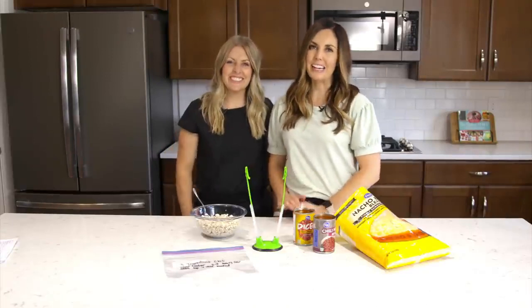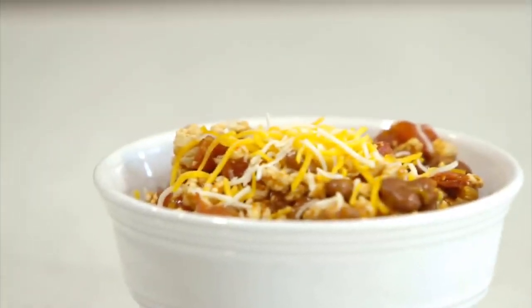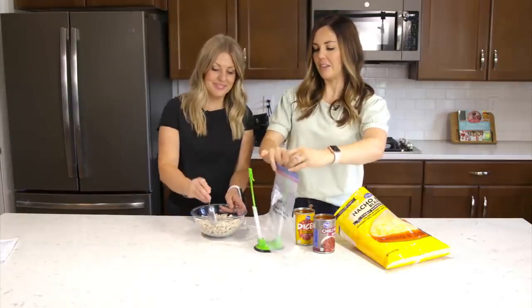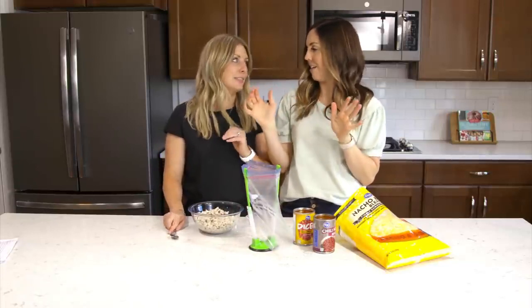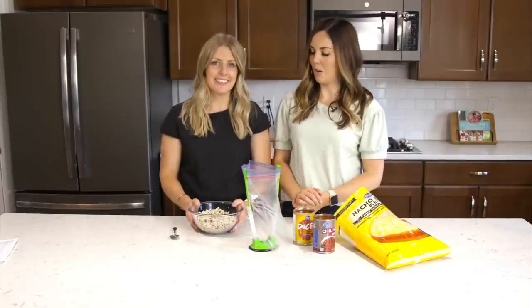Our next recipe is three-ingredient chili — so simple, and a great one with fall coming. I love these simple recipes because I prep everything and then my kids can take care of it, or you just don't have to think about what's for dinner. You pull it out and it's done.